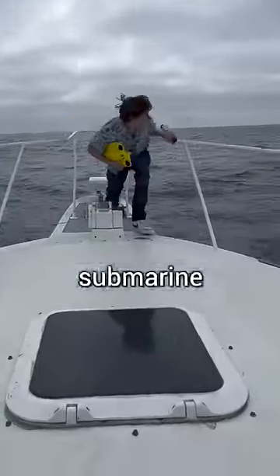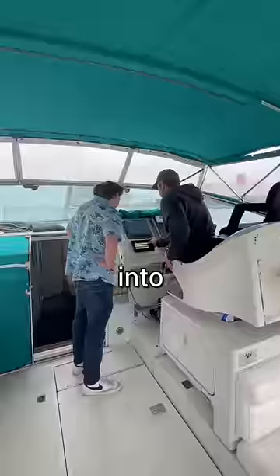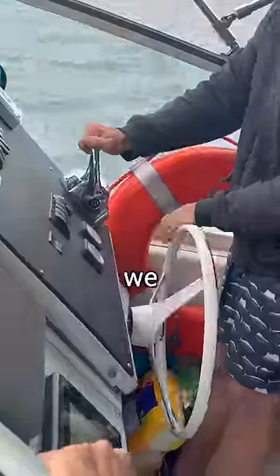Today, I'm going to use my RC submarine to explore a shipwreck 100 feet below the Pacific Ocean to see what I can find. So first, I rented this boat and entered the coordinates of the shipwreck into the captain's GPS. Then we began following the coordinates out to sea.